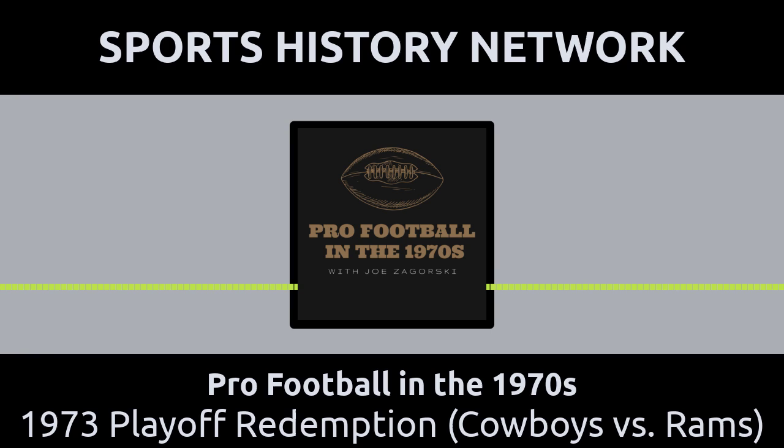Get a free one-week subscription to Newspapers.com by visiting SportsHistoryNetwork.com/newspapers. With a paid subscription, you'll also be helping to support the production of this podcast and other Sports History Network shows. That's SportsHistoryNetwork.com/newspapers. Newspapers.com — way better for searches. You know what I'm talking about.